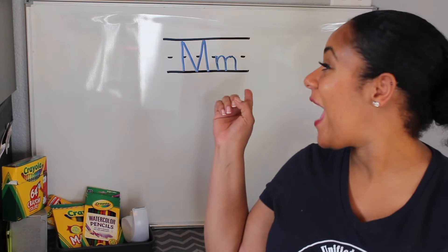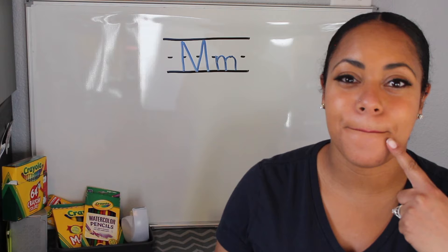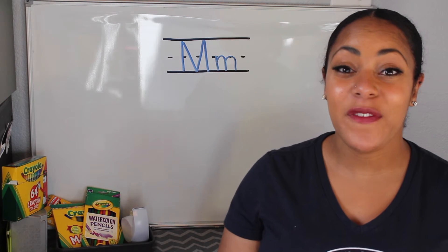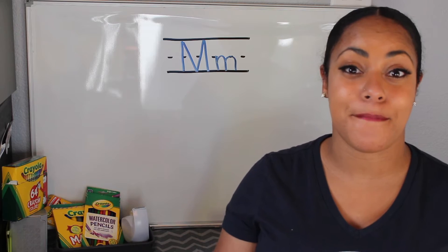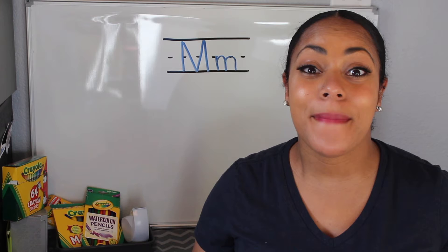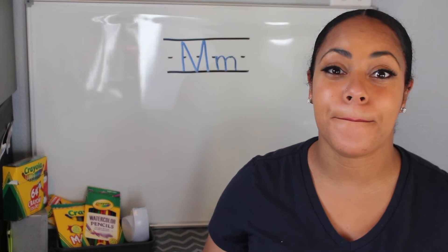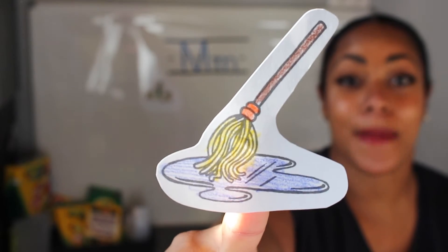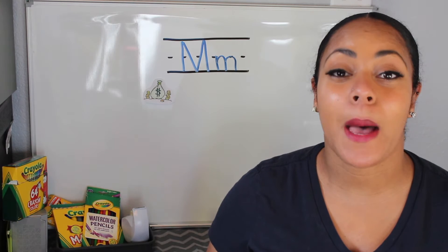Again we are focusing on the letter M and the M says mmmmm. I have with me some pictures to help us remember that the M says mmmmm. Here I have a picture of money — money begins with the letter M and the M says mmmmm. Next I have a picture of a mop — mop begins with M and M says mmmmm.